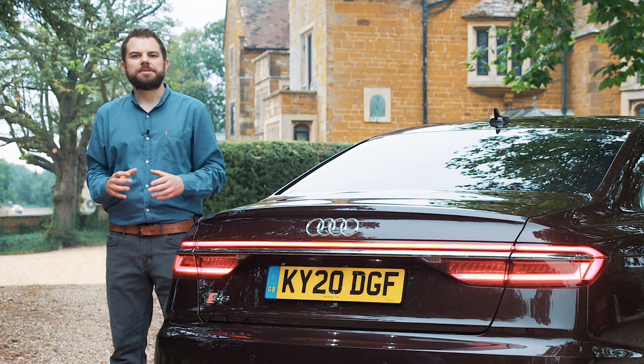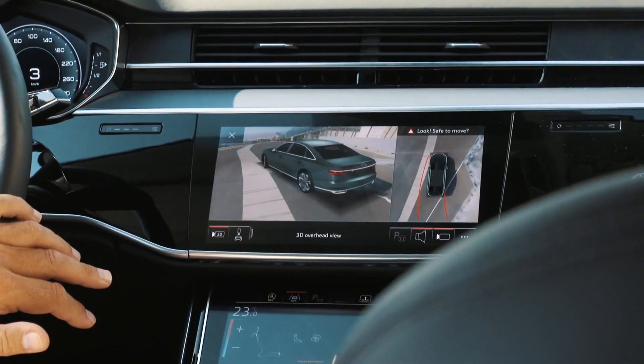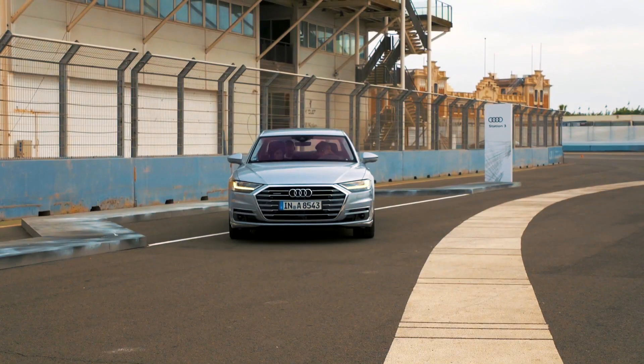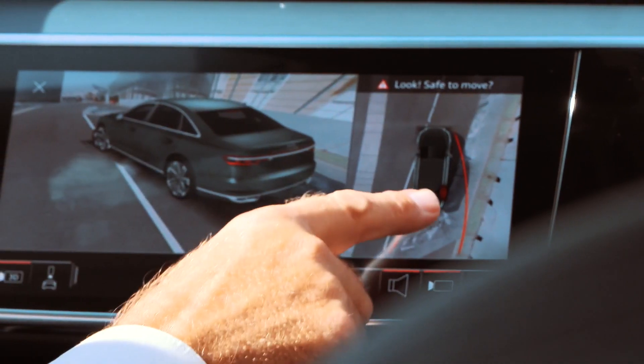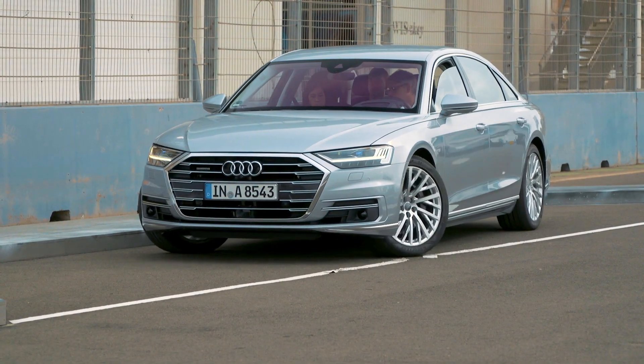To guard against drivers taking a chunk out of their alloys, Audi also offers a curb warning function in some models, which uses the parking system's digital representation of the car on the MMI screen. Whenever the wheels on one side of the car are edging too close to a curb, they're coloured red on the screen and guidelines indicate how you should counter-steer to avoid potentially expensive contact.